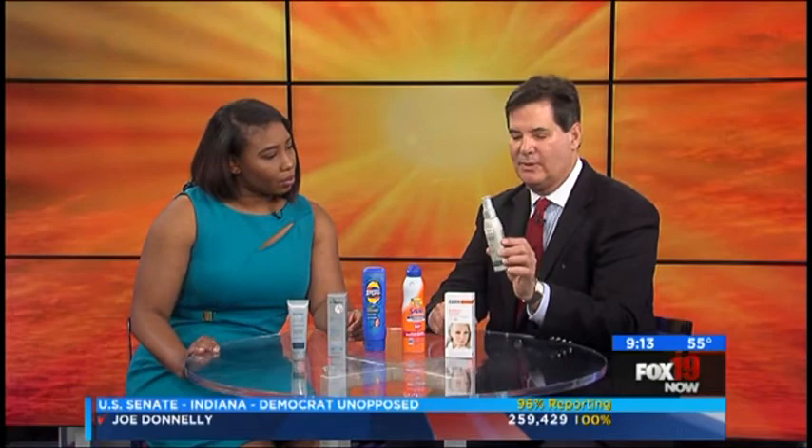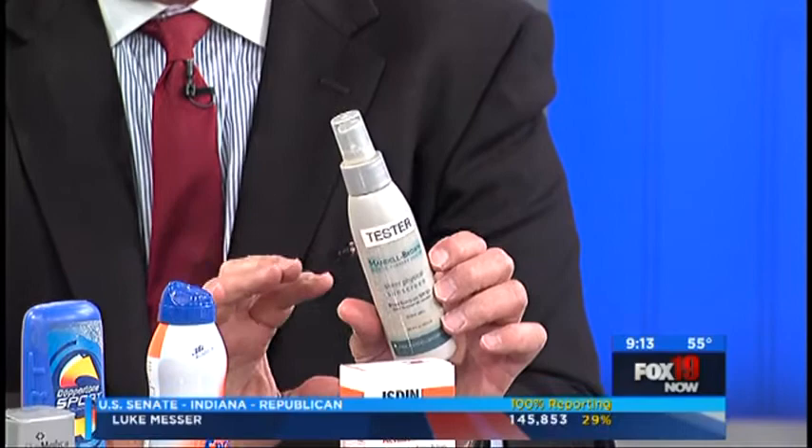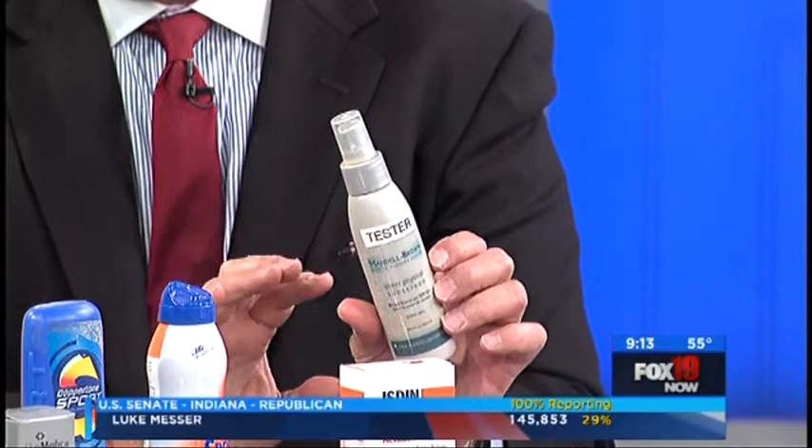So we have some sunblock here — this is a spray-on sunblock that we've actually developed. It has zinc oxide, and most really good products have up to 13% skin blockage, like zinc oxide or titanium oxide. The sunscreens usually have other products, like PABA or something called oxybenzoate, and those absorb the sun.